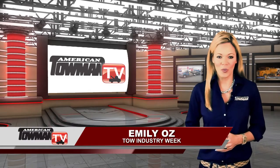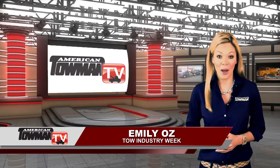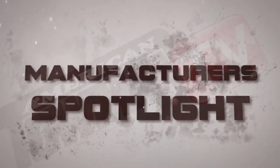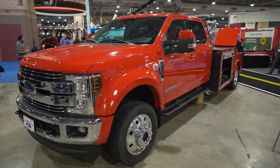Welcome to Tow Industry Week. I'm Emily Oz. Let's take a look at the 2019 American Towman Exposition where we see the latest in tow technology in our manufacturer's spotlight. Let's get an update from Dynamic Towing Equipment and Manufacturing.